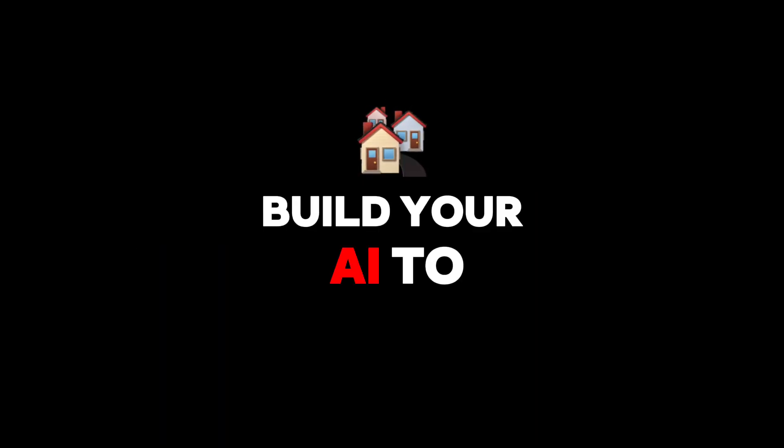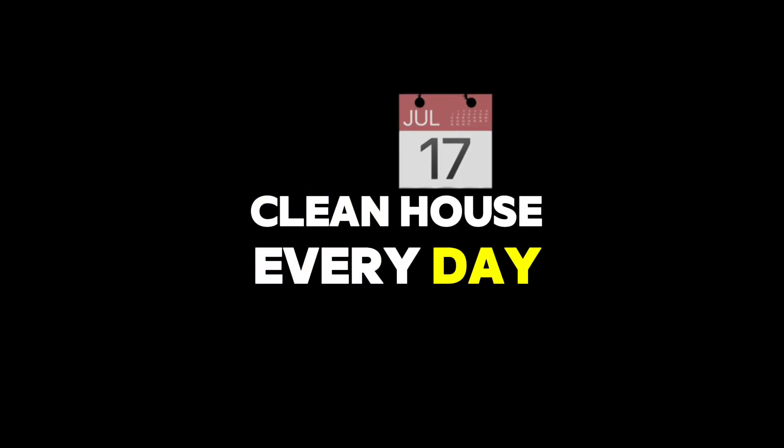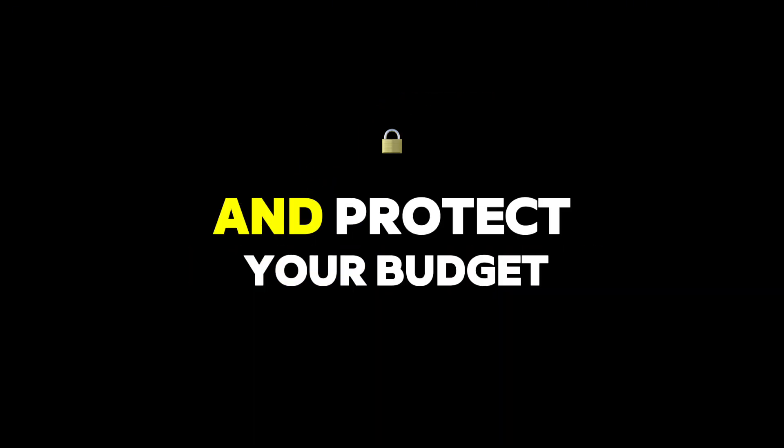Build your AI to clean house every day. Cut waste, boost winners, and protect your budget like its life depends on it.